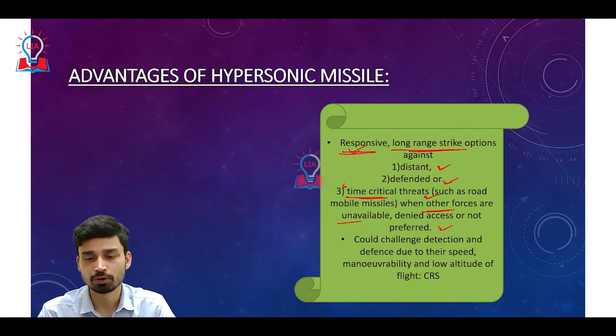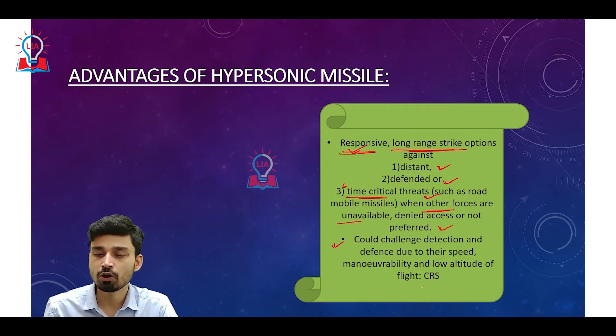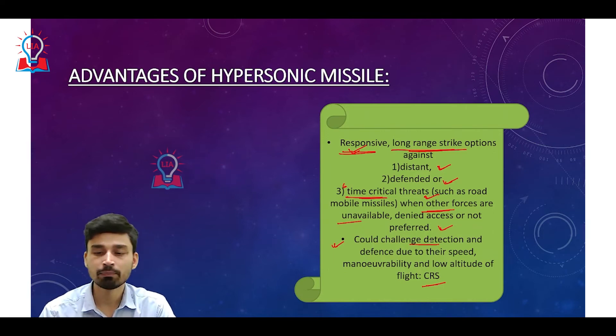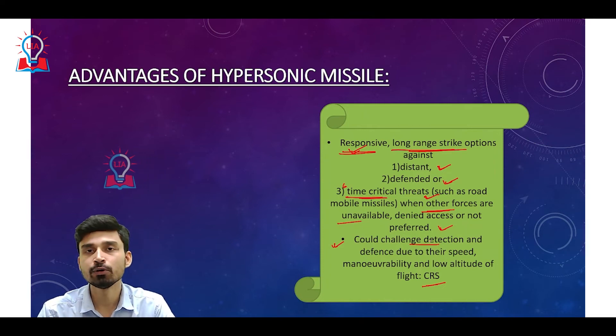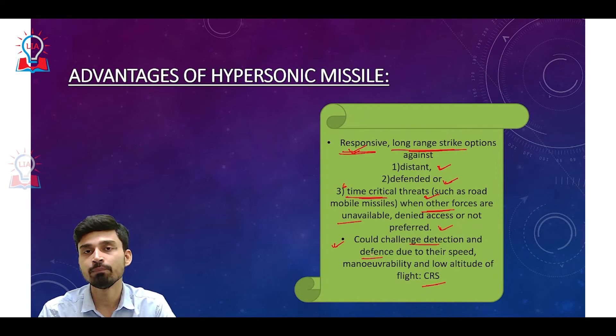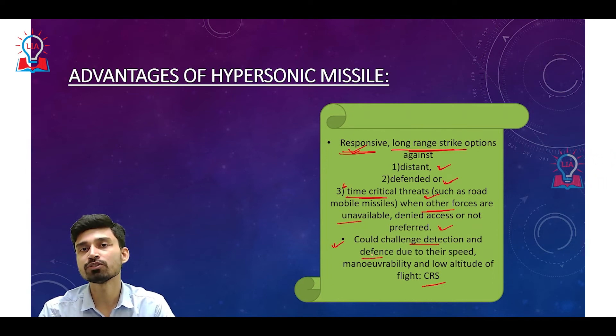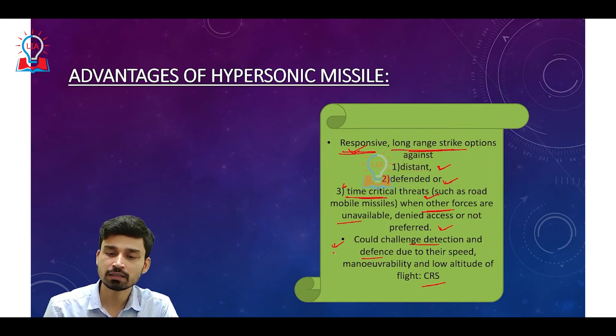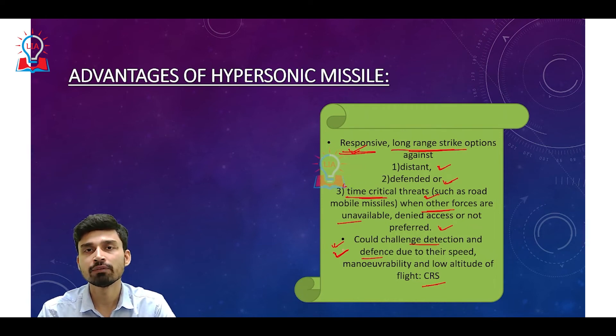As per a Congressional Research Survey of the United States Congress, hypersonic missiles could challenge detection due to their ability to move at low altitude, their very high speed, and their maneuverability. This makes it very difficult for any anti-aircraft or anti-missile defense system to track them — before the defense system could track the missile, it would have already hit the target. For example in the Ukrainian case, if Russia fires a hypersonic missile, people will not have sufficient time to activate the air raid alert system or reach a bunker for safety. The response time becomes very critical and very less.